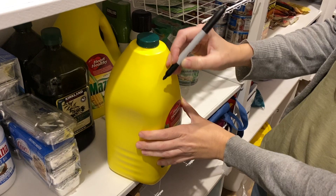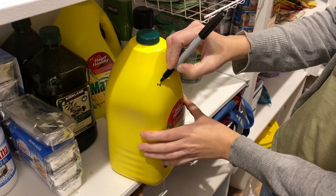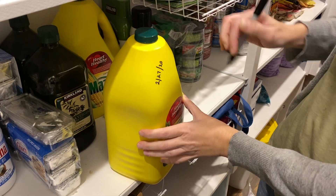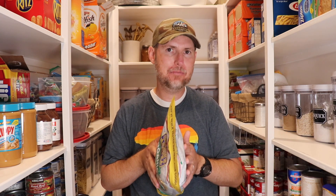A simpler way to estimate how quickly you go through a food item is to write the date with a sharpie on the back of the product. When you use it up, before you throw the bag away, you'll see how long it took based on the date you brought it home. You do not need mathematical precision — just get a rough estimate of how quickly you'll use up the food item.